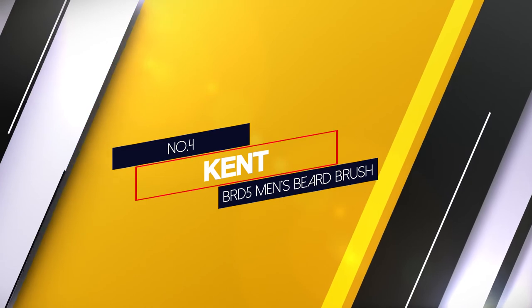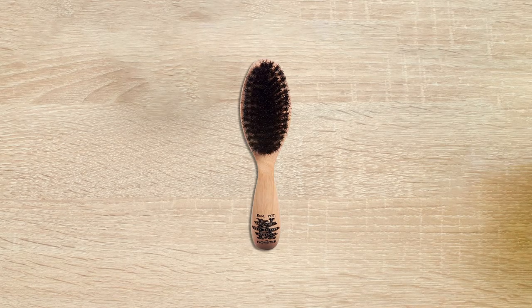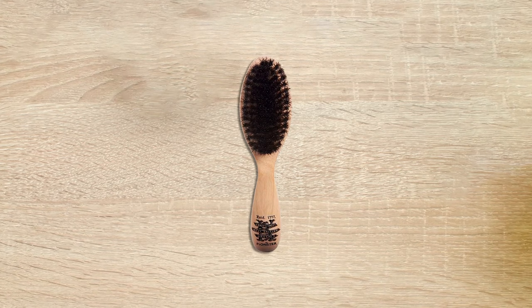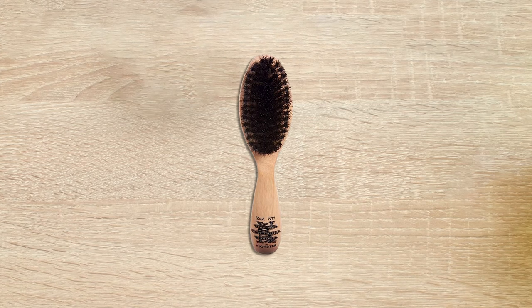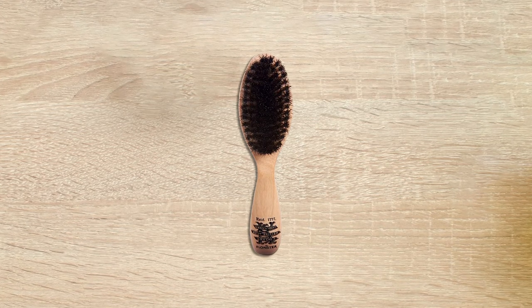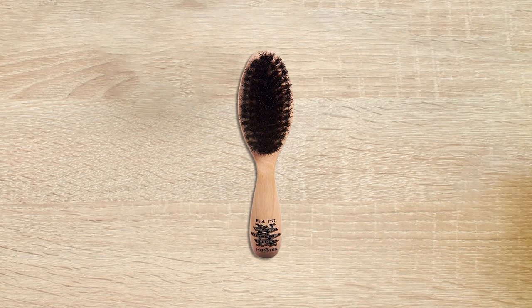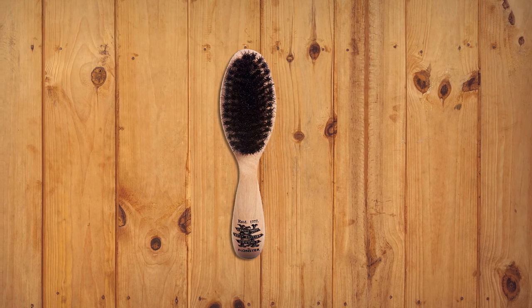Number four: Kent BRD5 men's beard brush. Kent means quality, and it is something the brand takes pride in. When it comes to beard brushes, you can call Kent products luxury items. This brush is made with a blend of horse hair and nylon and has an ergonomic wood handle.